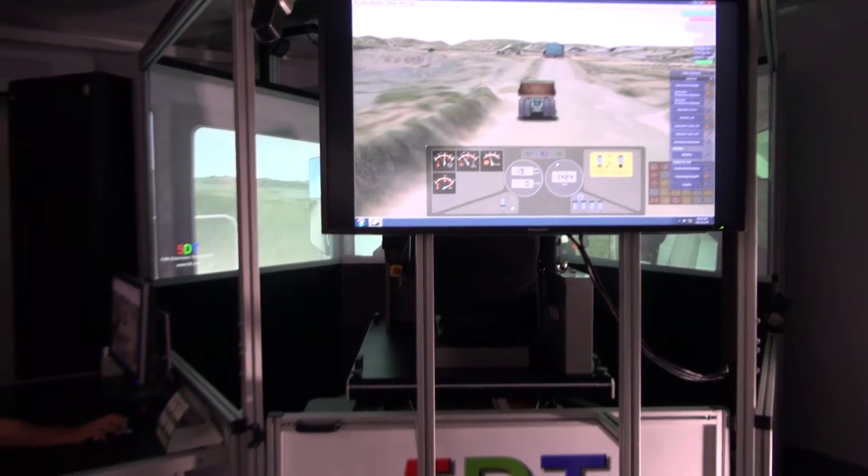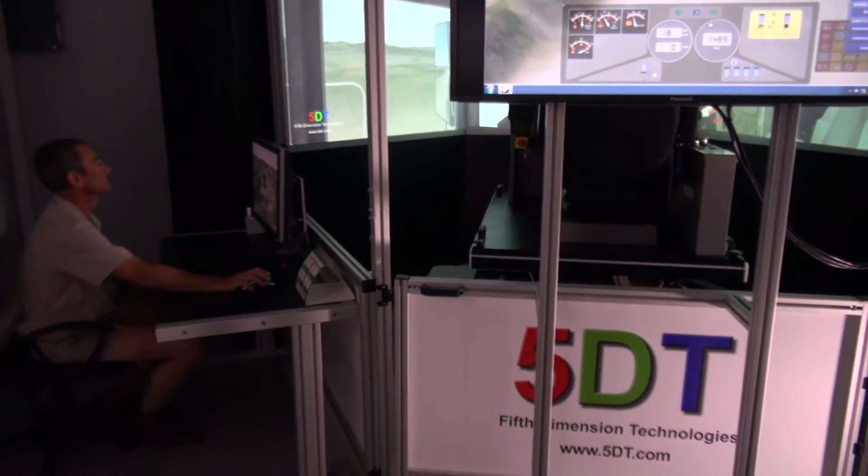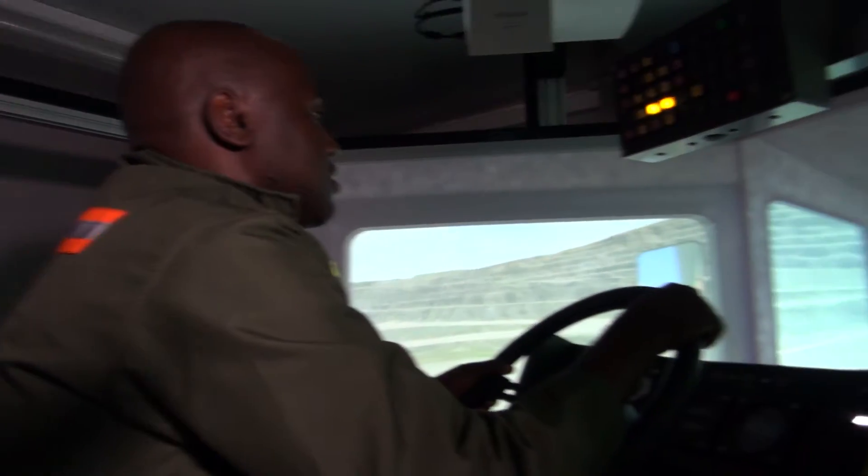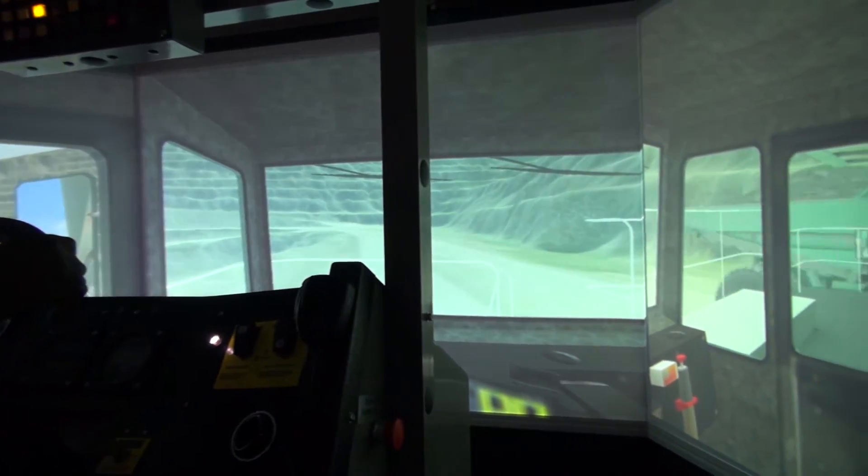When they succeed and they finish, it's quite an achievement. I can make an estimation that we save about 40% on maintenance, downtime and production costs because of training the people on the simulator.